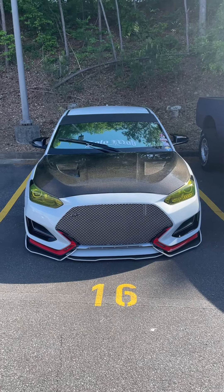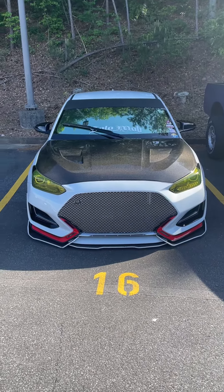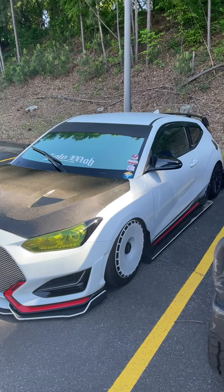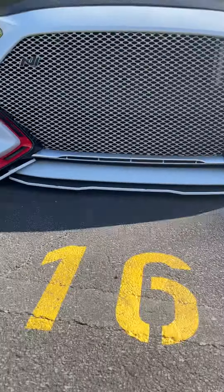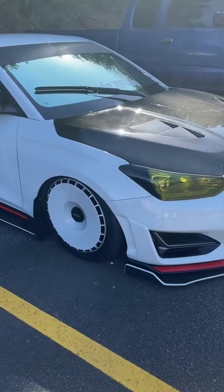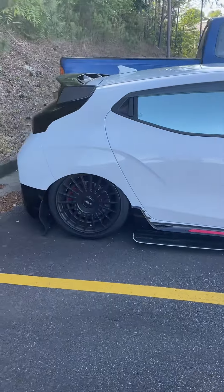Hey guys, it's Reed coming back with a quick video. My buddy brought in his show Veloster and man, this thing is a showstopper — he goes all over the southeast showing this. He's got full hydraulics on it, really really nice. You can see the wheels, look how low it is — check that out. He's got hydraulics on it, you can see how it tucks in underneath.